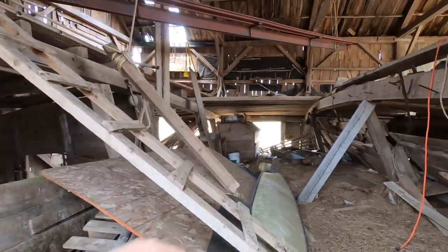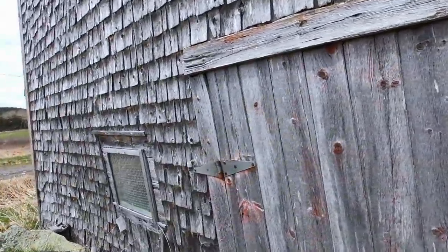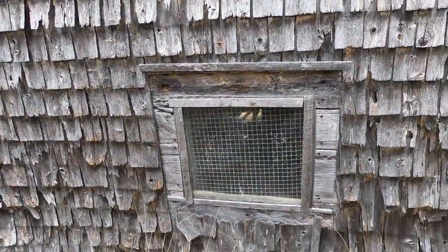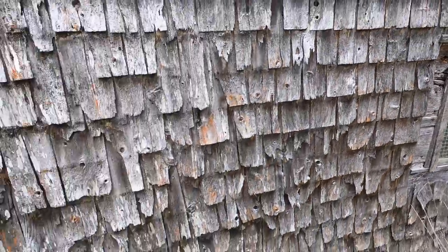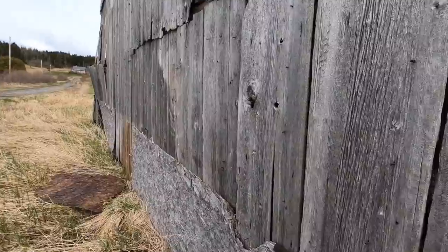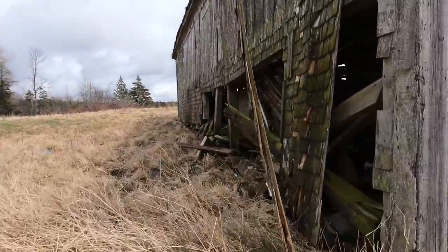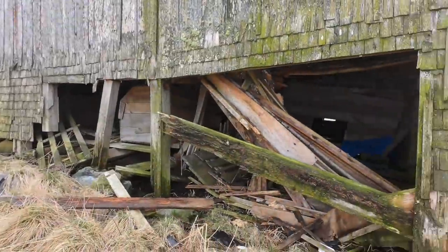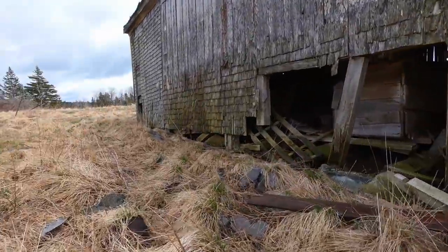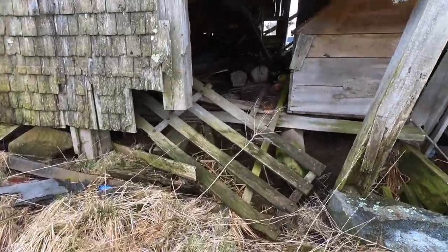Let's go around the other side and see what we can see. I wonder why they had that — oh, maybe the animals kept breaking out the window. Watch your step, that's all bowed out. I think this barn is beyond saving, but look at those cut nails.